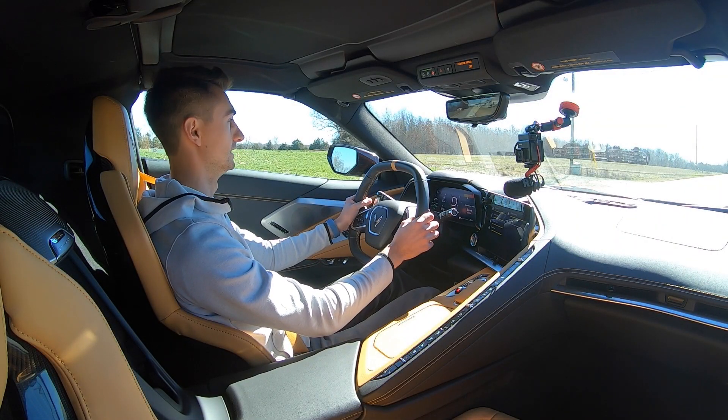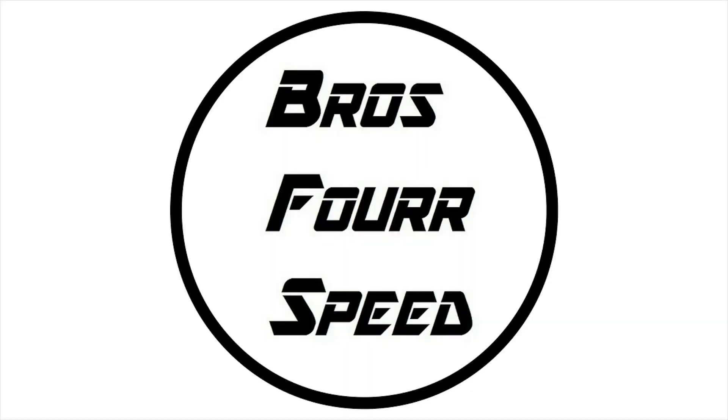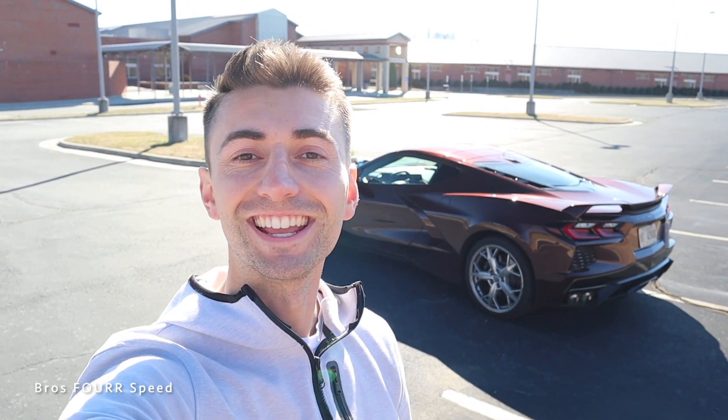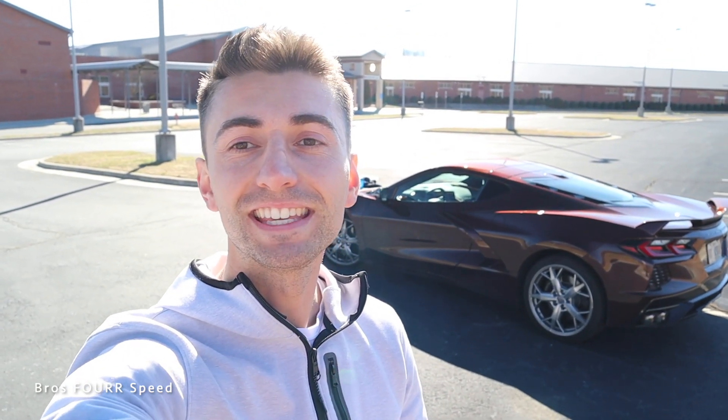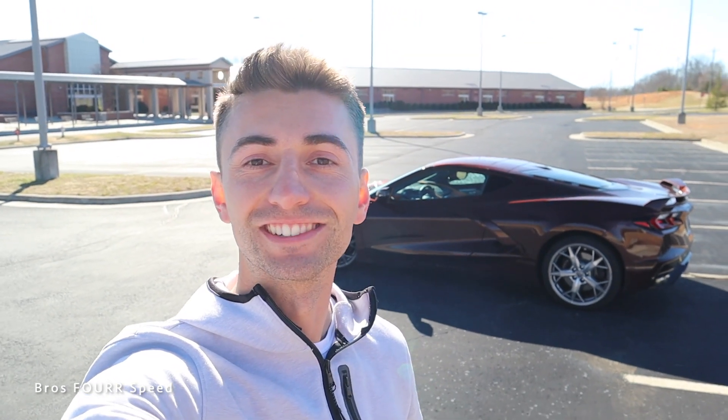What's up guys and welcome back to the channel. In today's video we got the keys to the 2022 Chevrolet Corvette and we're going to have some fun - launch control, test drive, full look inside and out - and see all what the new Corvette has to offer.